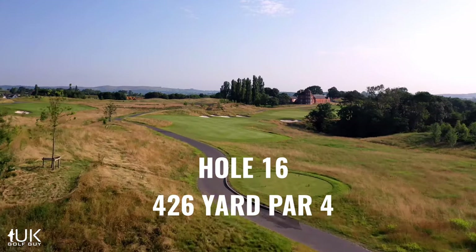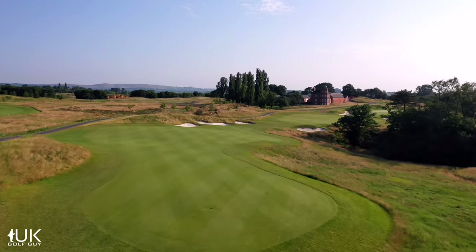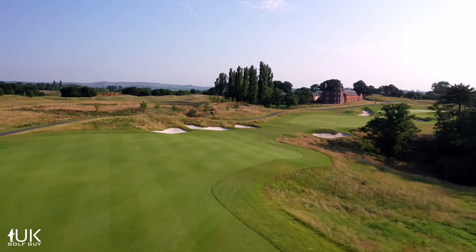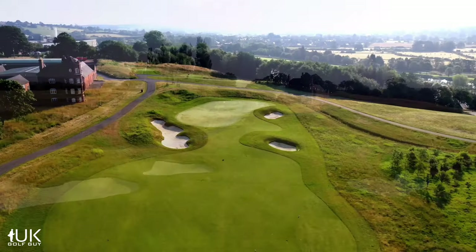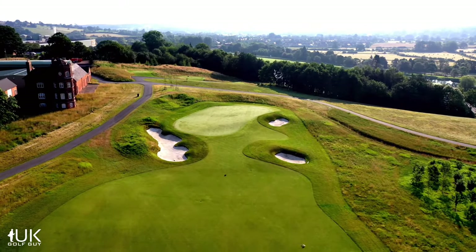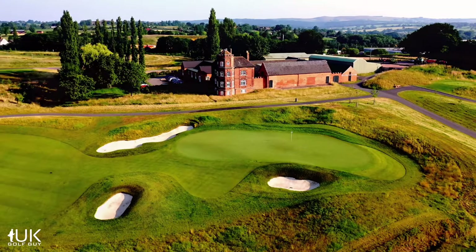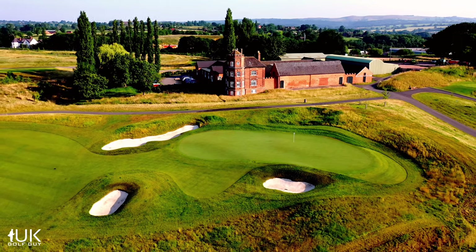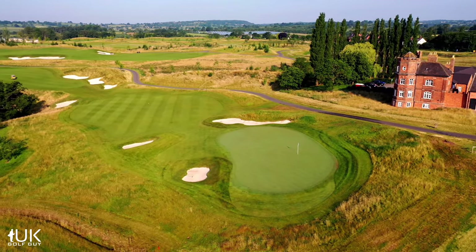Throughout the course Heisman gives the golfer options and the 16th is no exception. The fairway runs out at 250 yards before starting up again around the dogleg to the right. Players can lay up short of the bunkers from the tee, leaving a medium iron in, or take on the carry over the corner. This may be the last real birdie chance for many, as the next two holes bring one of the most demanding finishes in all of British golf.